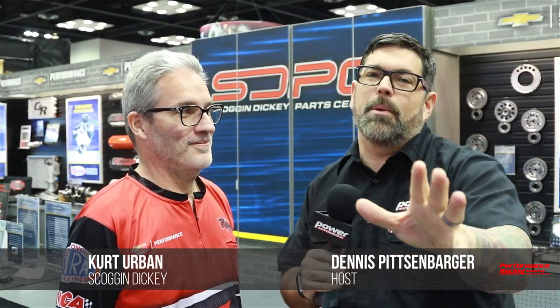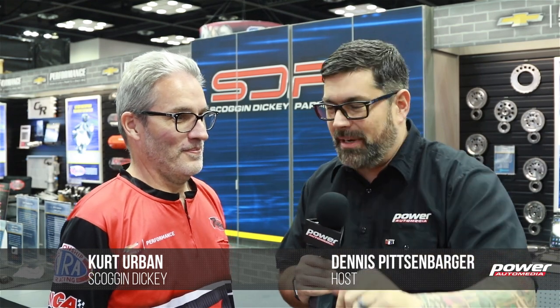Hey everybody, I'm your man Dennis Pitsenbarger. We're here at PRI with Power Automedia, and my friend Kurt Urban from Skog & Dickey Parts Center. It is so great to see you be part of the team, man. What does it feel like now being part of the great Skog & Dickey Parts Center team?